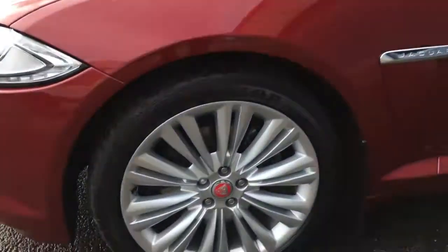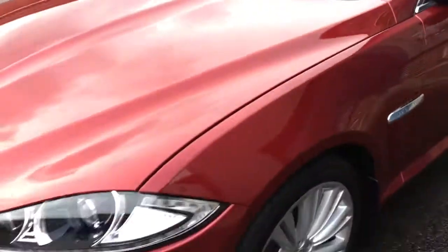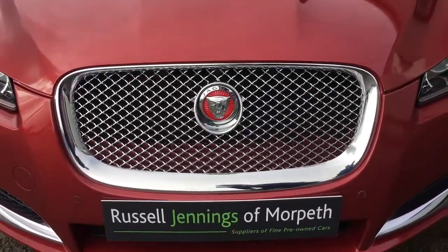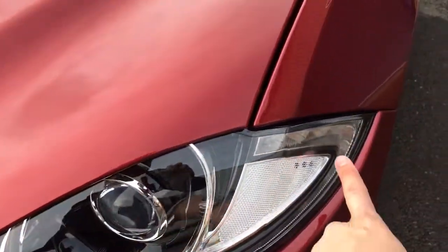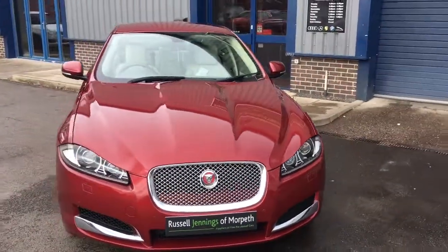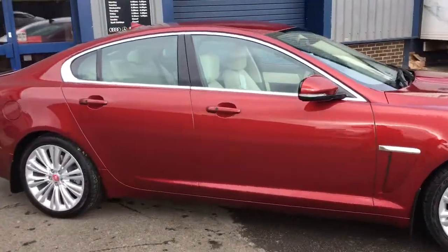It has the 19-inch alloy wheels, and as with it being a premium luxury model you can see the red Leaper growlers on there, along with small details such as the red growler badge. The grille looks fantastic. It's a facelift model so we have LED lights around the front headlamps. It also has rear park distance control, among other specification we'll cover over the next few minutes.